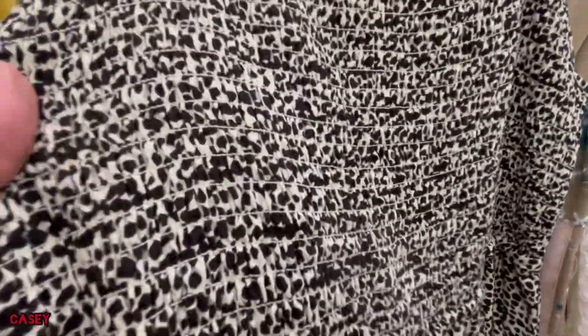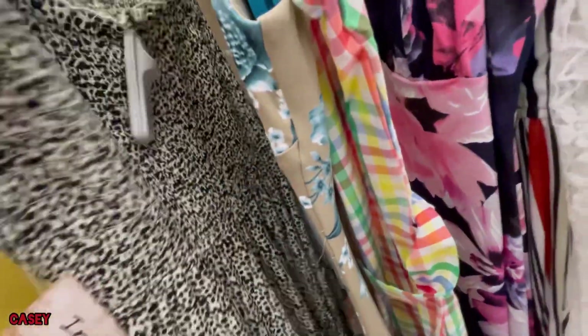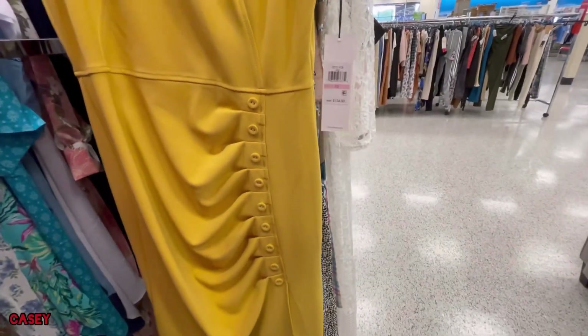Over here they have this black and white dress. It's from Indigo Rose and this is $16.99. They also have this yellow one which is so cute.